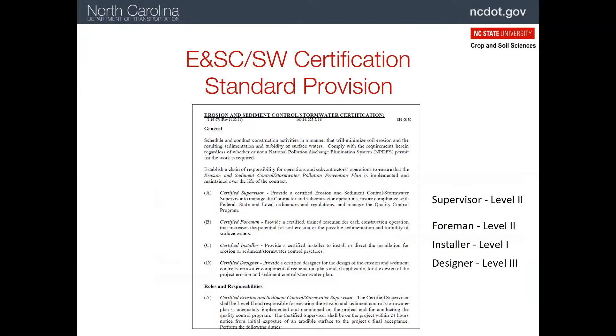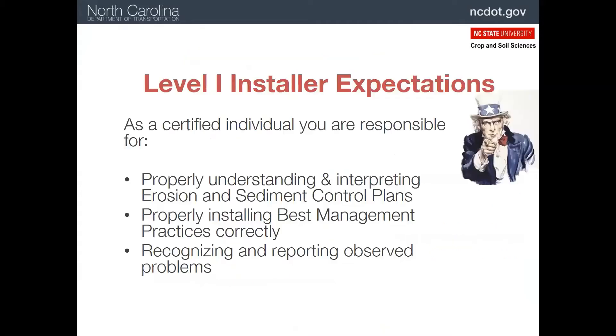There's more information and details about these levels and their responsibilities in the handout, which is also on this web page. The level one person has a number of responsibilities: first, to be able to read and understand the erosion and sediment control plan; second, to know how to install all the best management practices we'll review later; and lastly, since you're the ones on the front lines, you are expected to report problems or expected problems as they arise.